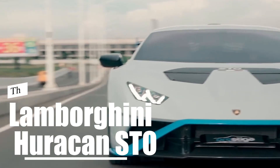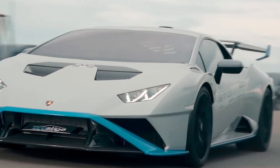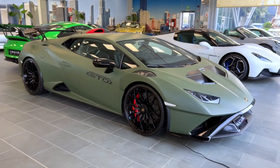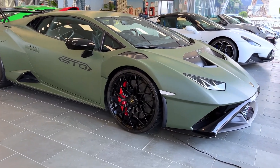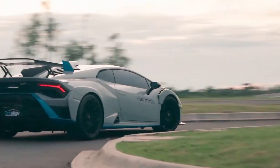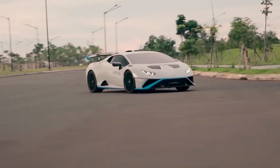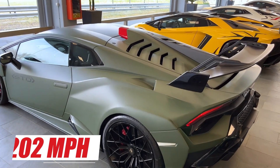The Lamborghini Huracan STO. This car is a supercar produced by Lamborghini since 2021, and is the successor to the Huracan Performante. The Huracan STO uses a 5.2L naturally aspirated V10 engine that produces 640 HP and 413 lb-ft of torque. It can accelerate from 0 to 60 mph in 2.8 seconds and reach a top speed of 202 mph.